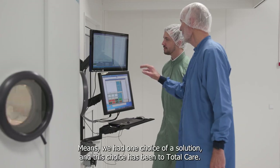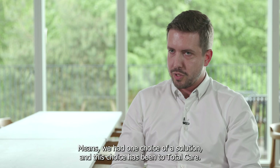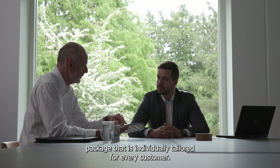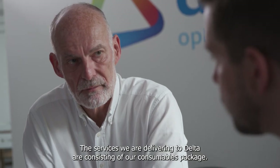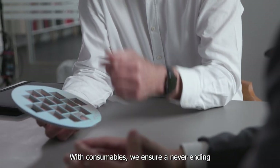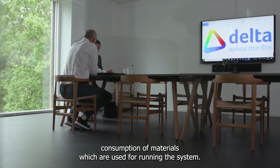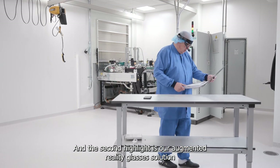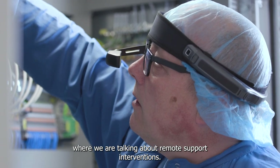This led to one choice of solution, and that choice has been Total Care. Total Care is the maintenance package that is individually tailored for every customer. The services delivered to Delta consist of a consumables package, ensuring a never-ending supply of materials for running the system, and augmented reality remote support interventions.